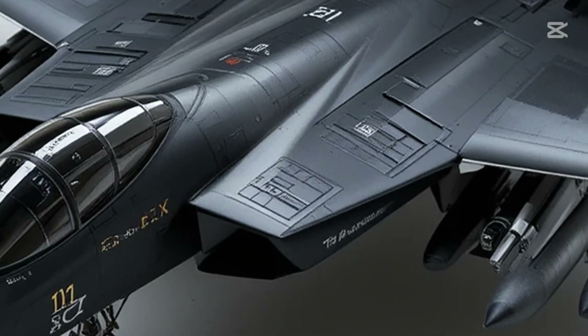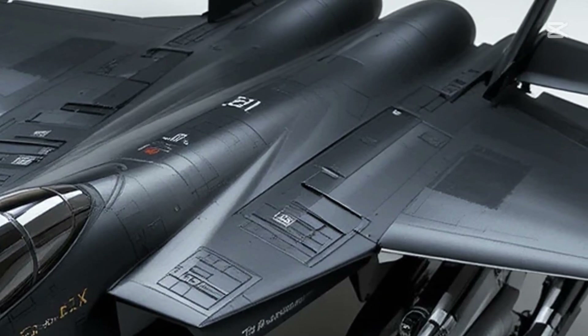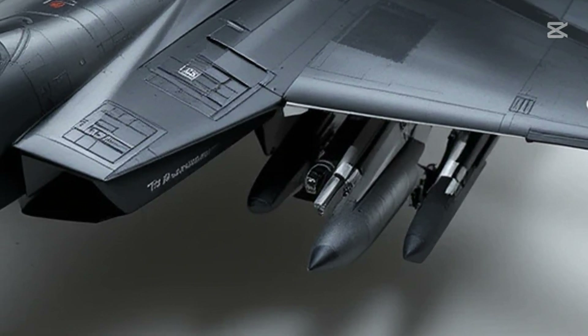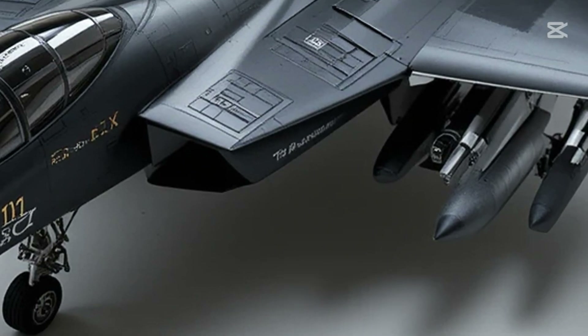And while it might not be a stealth aircraft in the traditional sense, its black finish gives it that intimidating presence of modern stealth platforms. It's not hiding. It's daring enemies to see it coming and still not be able to stop it.